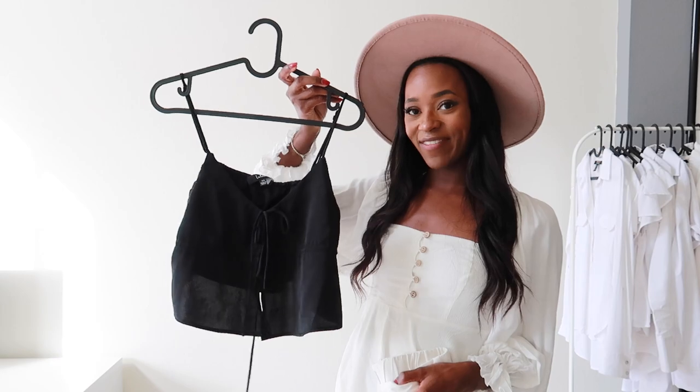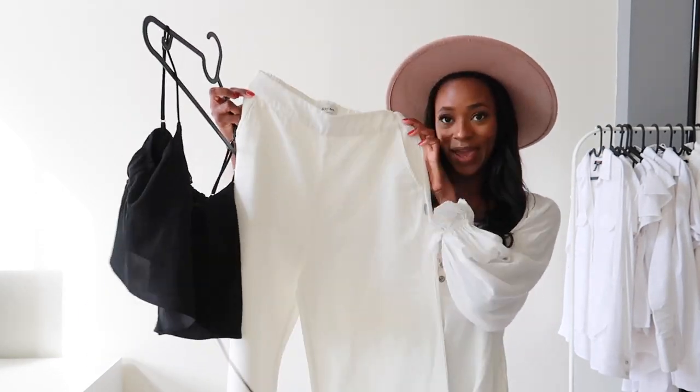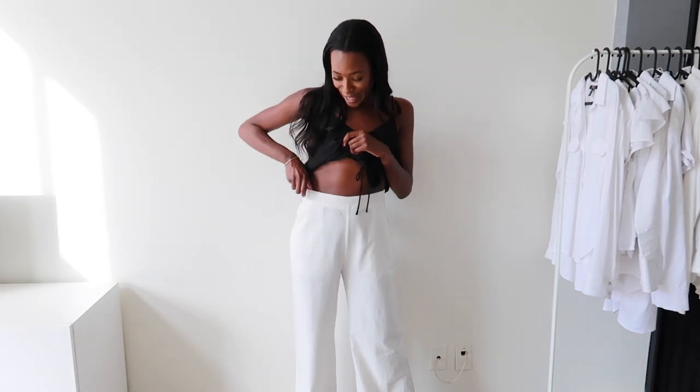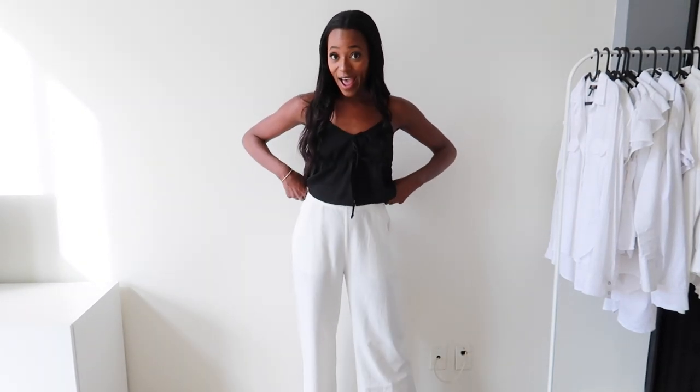So the next item I have is a black top — I think this is just adorable — and I also have these white pants that I thought would look so nice together, so let me try it on. So I don't know if you can tell but the pants are unfortunately too big — a little bit big here — but I feel like I can kind of still wear them. Other than that I really love them.